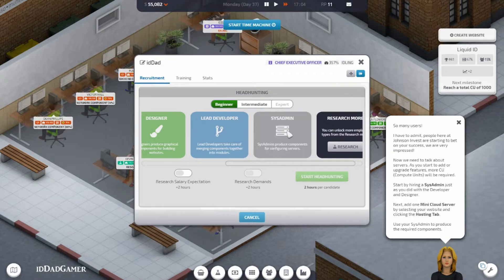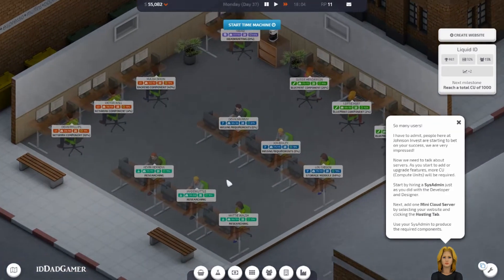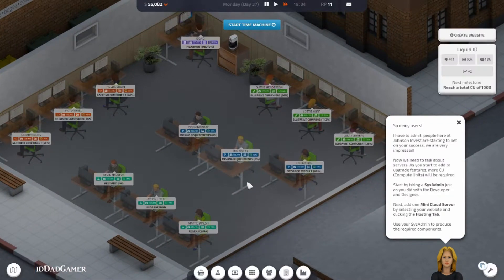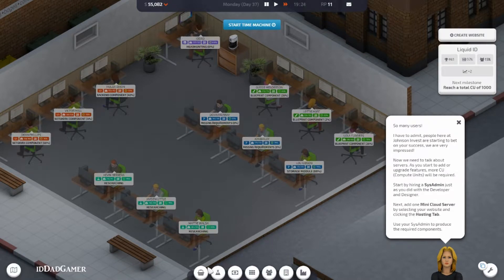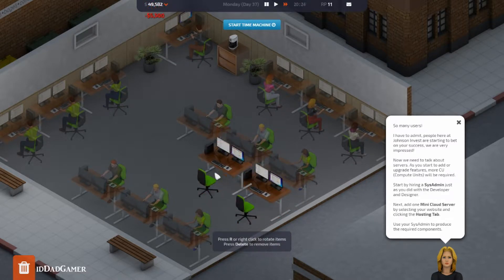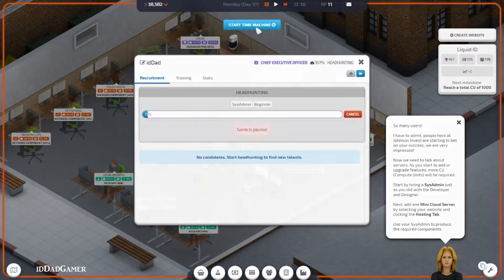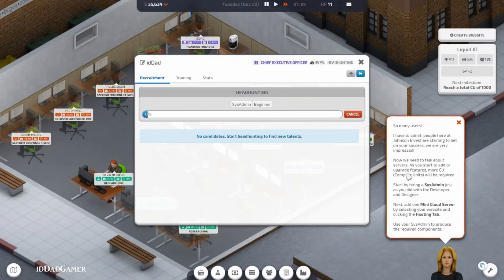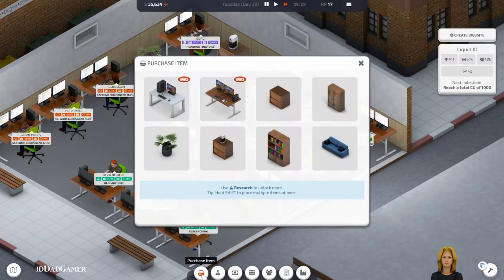Where's my sysadmin? Let's see — can I move them? Let's get three desks, let's rotate. Start the next day. Nice — start by hiring sysadmin, we are headhunting at the moment. Next, add one mini cloud server. Let's do that — cloud server.